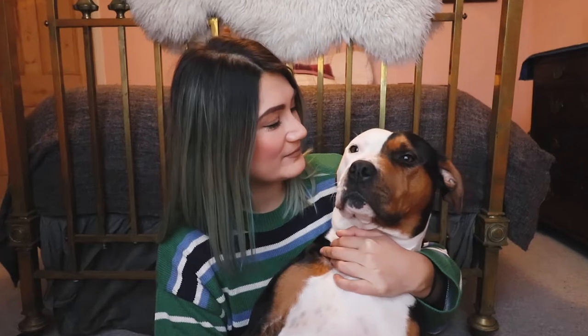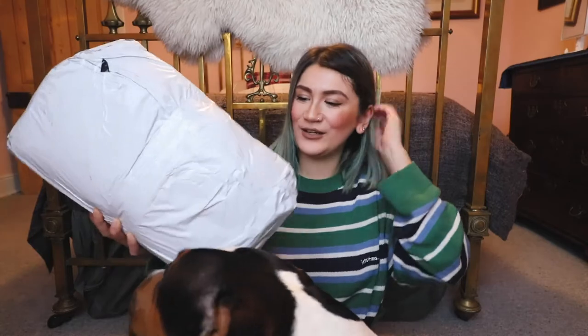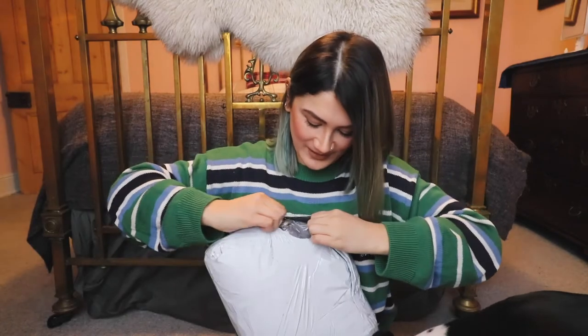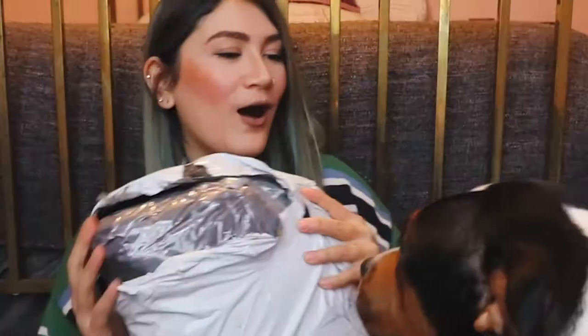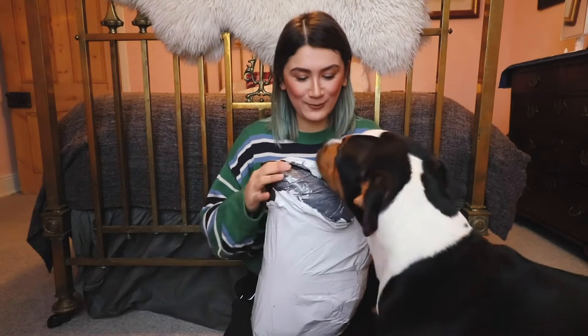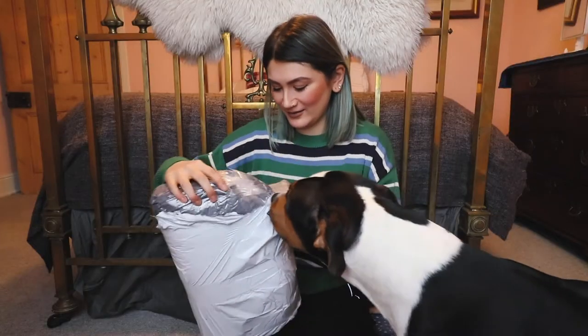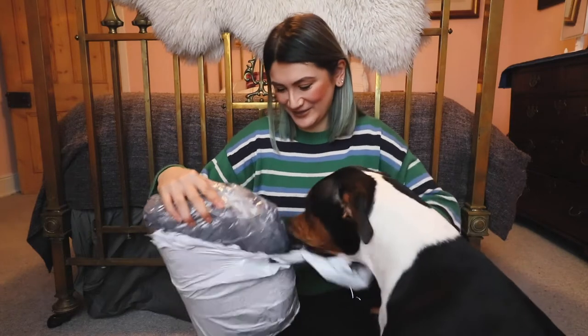Should we start opening it? Obviously I've not seen this bed in person yet and neither has Lola, so it'll be interesting to see what Lola's reaction is going to be like when I open it. I am really, really excited and hopefully Lola is as well. Let me just go back a bit so you guys can see.